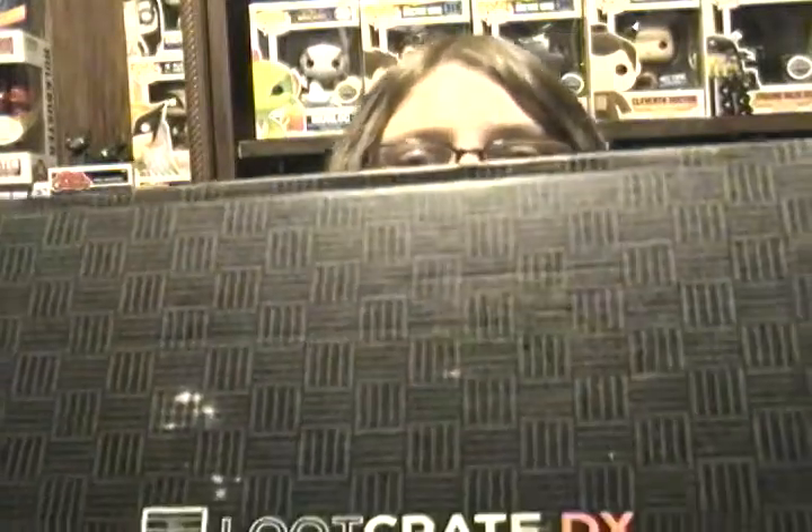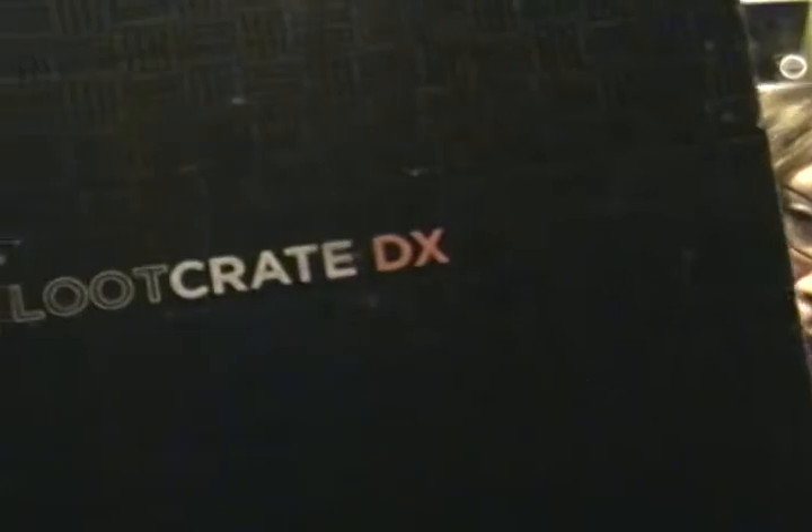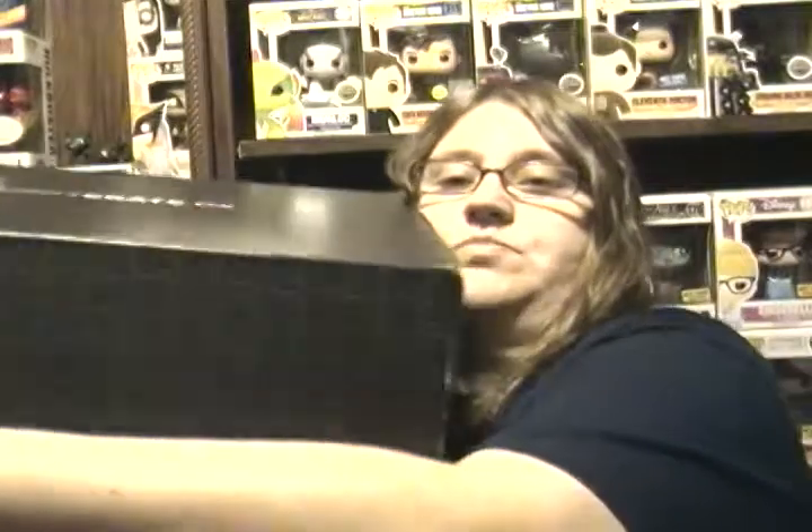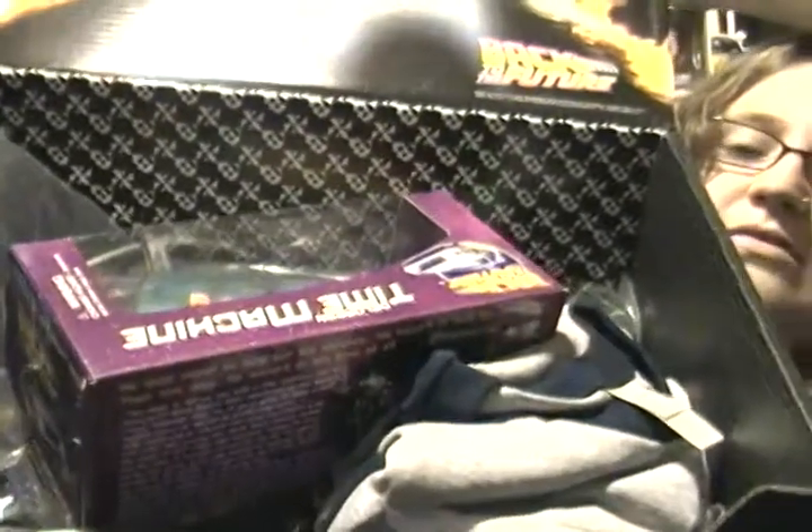Hey everybody, welcome to my channel! Today I will be unboxing this big bad boy — the Loot Crate DX. I actually won this from their crate-a-day giveaway. I could have got any of the boxes but I decided I want to try the DX box. It's finally got here; I won it last month, so I've already cut the tape and we're gonna go ahead and take a look inside.